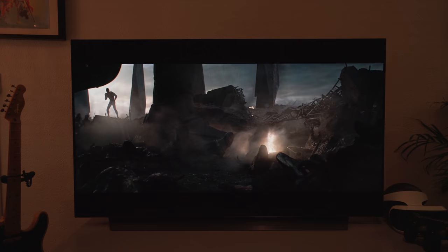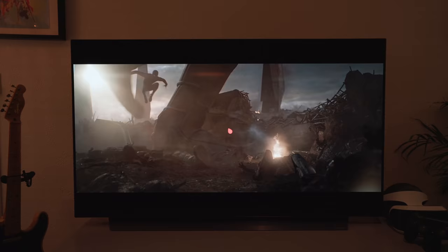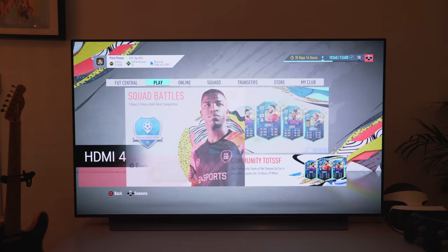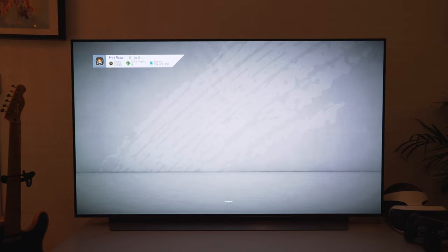The main reason I got this TV was actually primarily for gaming. If we hop over to the PlayStation 4 Pro, I'm going to take a look at FIFA, some Spider-Man, and some God of War. We can take a look at different kinds of games on here.